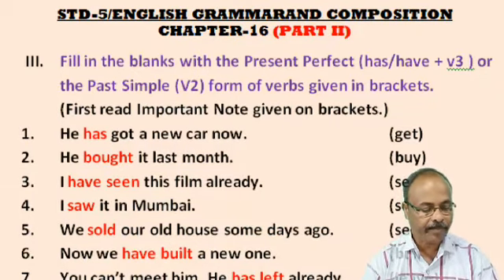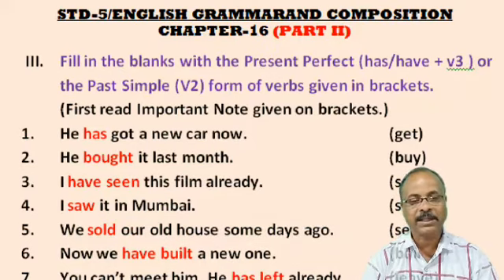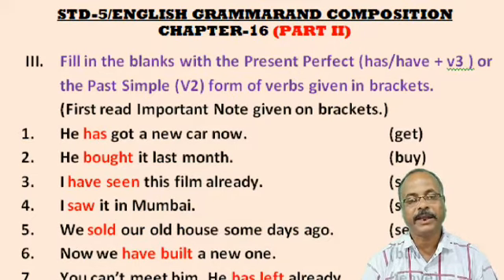Here is the first question for you. Fill in the blanks with the Present Perfect — has or have plus V3 — or the Past Simple, that is the V2 form of the word given in brackets. First, read the important note given on page 40. In the page 40 important note, the rules and regulations of these exercises have been written.